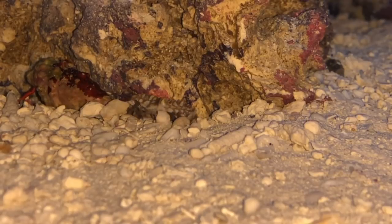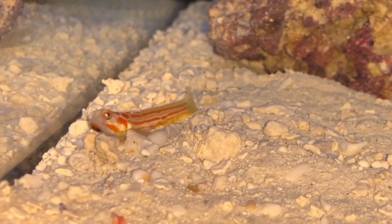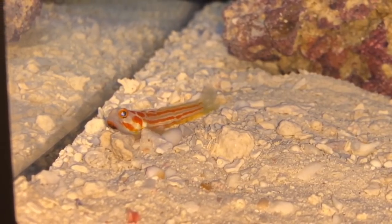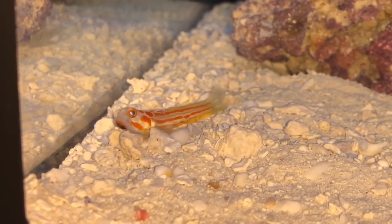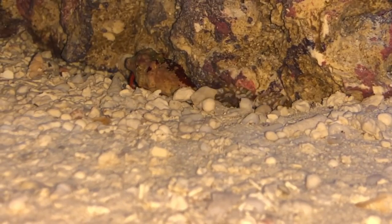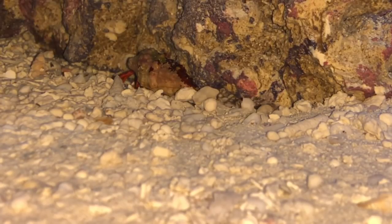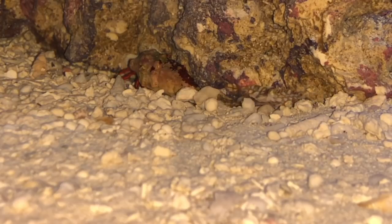I added these guys at night with the lights off, so no fish would bother them pretty much. The pistol shrimp went right to work — he started digging his little burrow. He actually got a little too close to the scarlet crab and was digging next to him. As for the Yasha Goby, he kind of just was chilling on the sand bed and wasn't really moving too much.